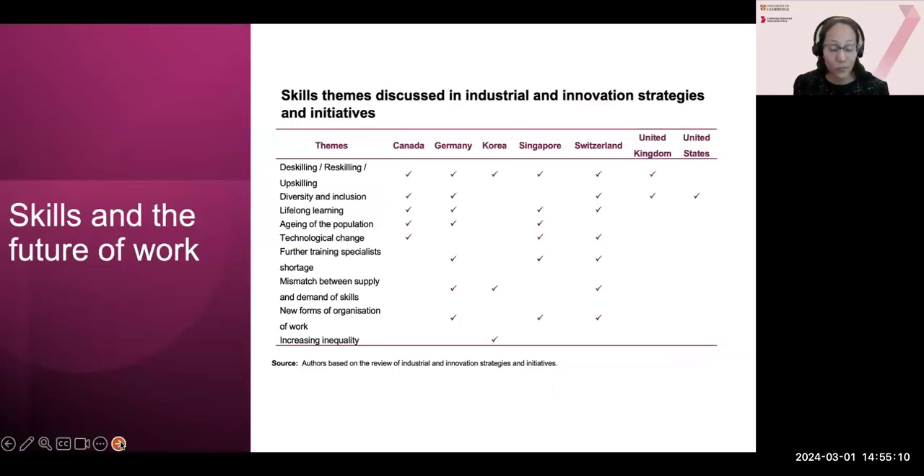Skill shortages are one of the challenges being addressed within these national strategies and initiatives. They are increasingly interested in the reskilling of workers related to automation of tasks, increasing diversity and inclusion, aging population and related skill shortages. Notably, in Germany and Korea they also discuss the mismatch between the demand and supply of skills, and how this mismatch is a risk where some employees may be left behind. In Germany specifically, they not only discuss skill shortages but also shortages of training specialists.